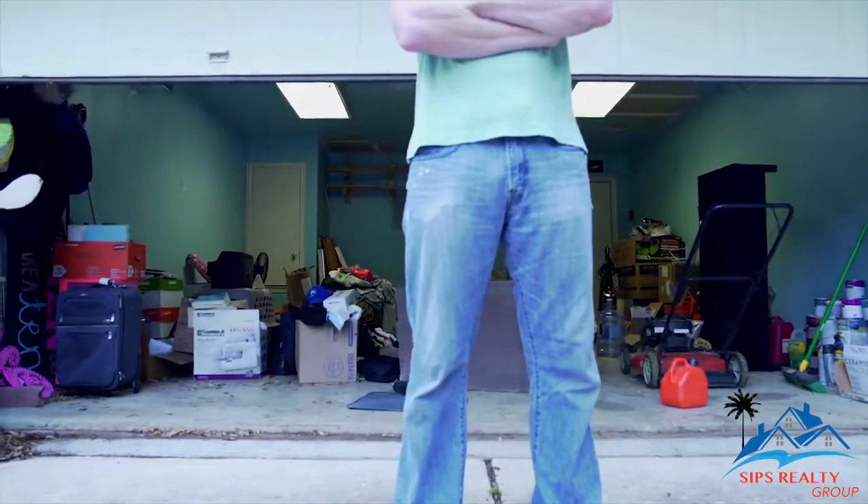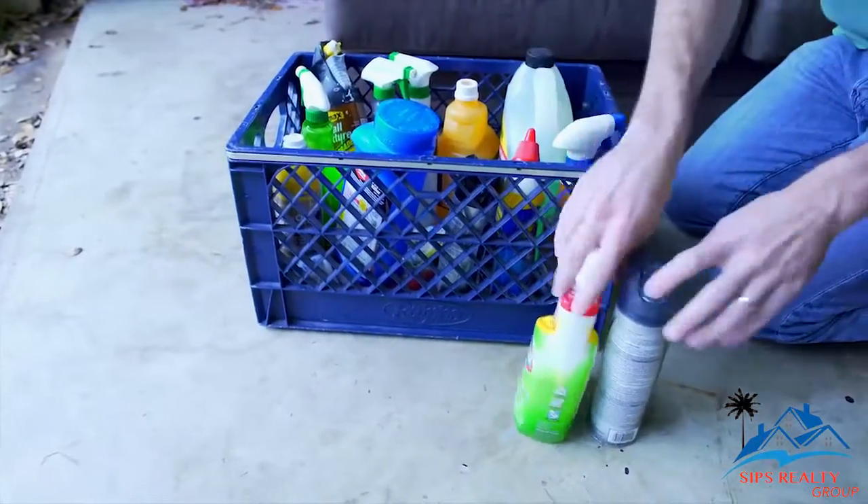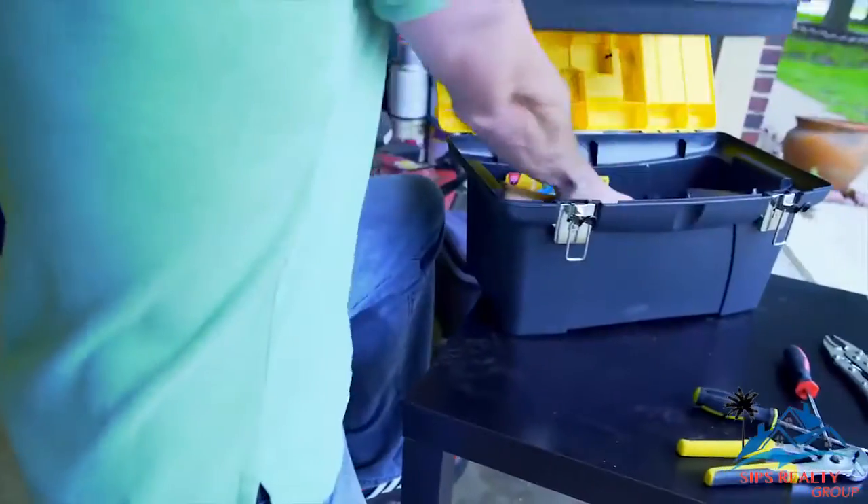The garage is an important amenity for many home buyers. Be sure to get rid of all that extra stuff laying around. Remove items from the floor and store them in cabinets, shelves, or bins.